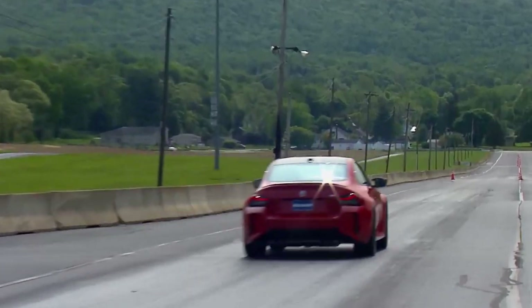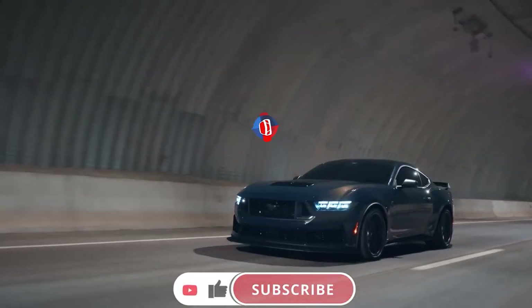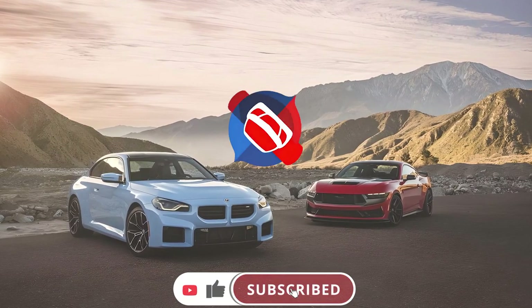Ultimately, the choice comes down to what you're looking for in a performance car. So which one would you pick? Share your thoughts in the comments.